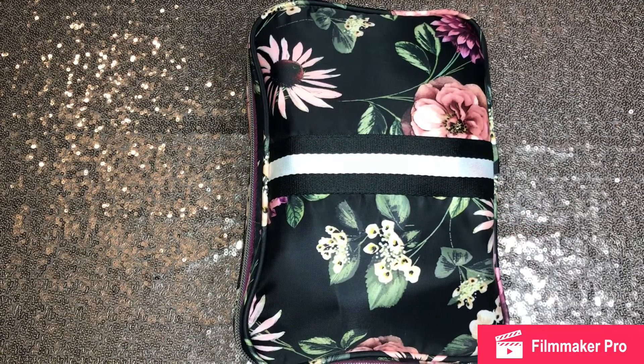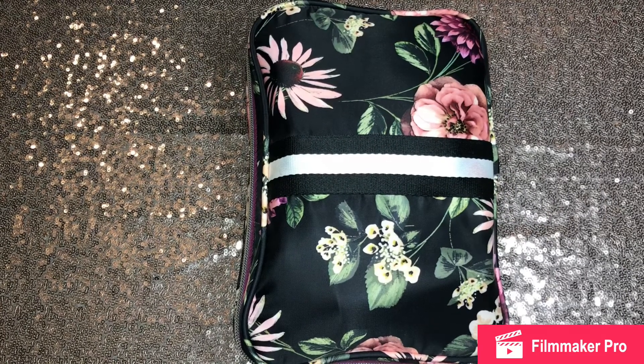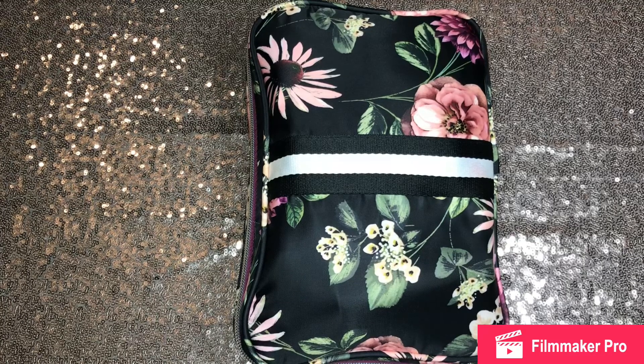Hello, you all. This is me, Portia T. Air, and this video is about my traveling makeup bag.